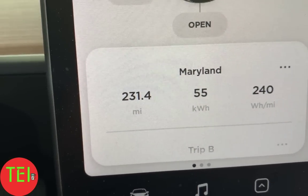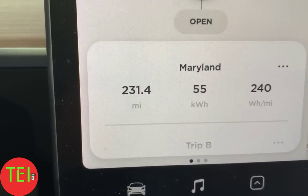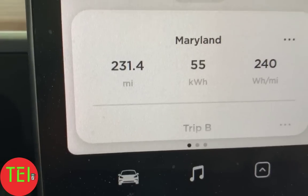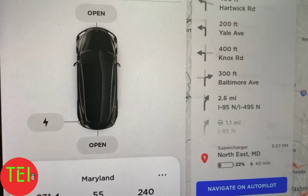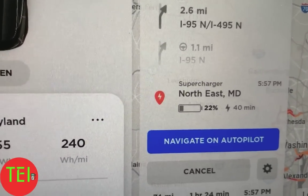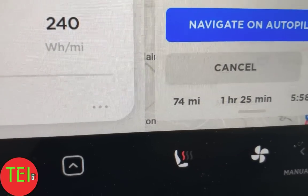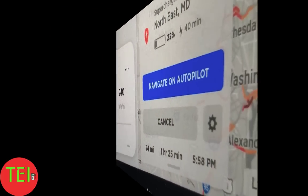We drove exactly 231.4 miles, used 55 kilowatt hours of battery, and got 240 watt hours per mile — but that was empty with just me. Now we're all packed and the navigation is set for home. It's asking us to stop at Northeast again, suggesting 40 minutes, but it'll probably be much less. I have 74 miles range and it says 25 minutes. We'll see you at the supercharger.